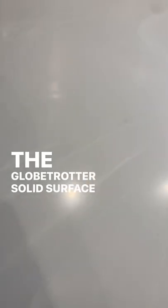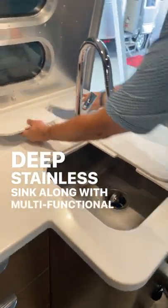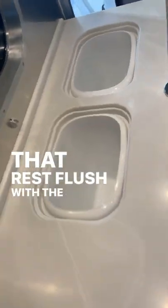The Globetrotter solid surface countertops feature a nice deep stainless sink, along with multifunctional storage bins that rest flush with the surface behind the sink.